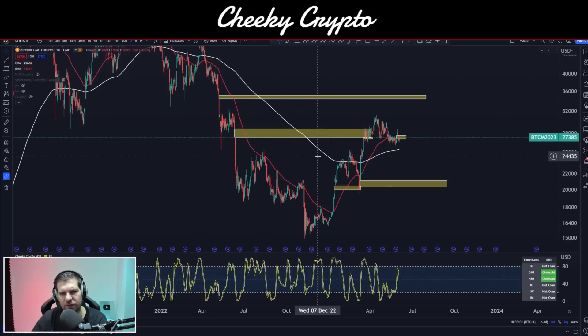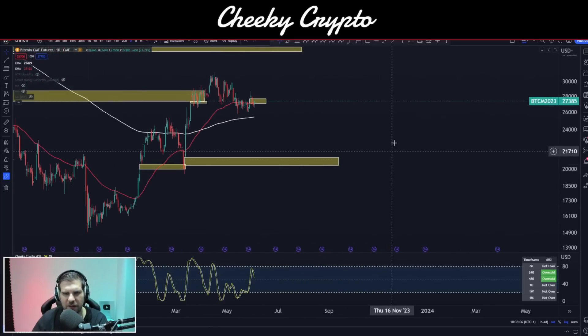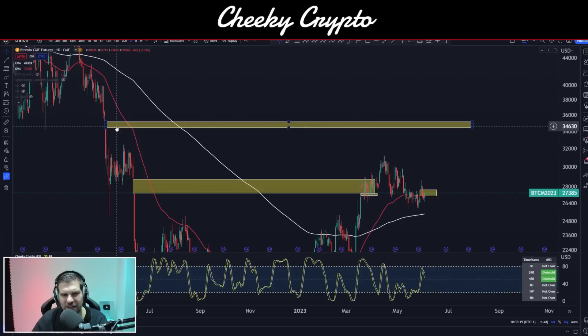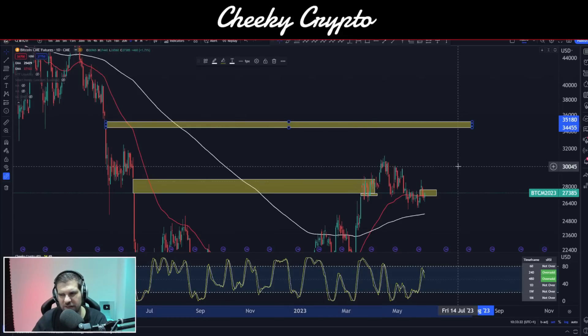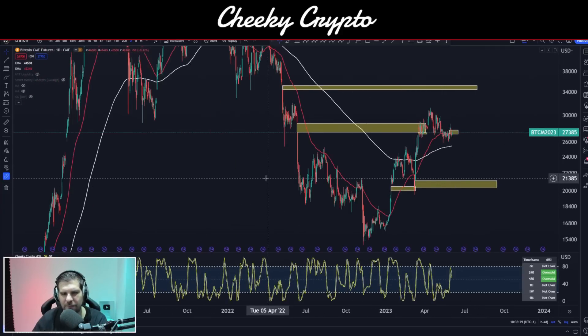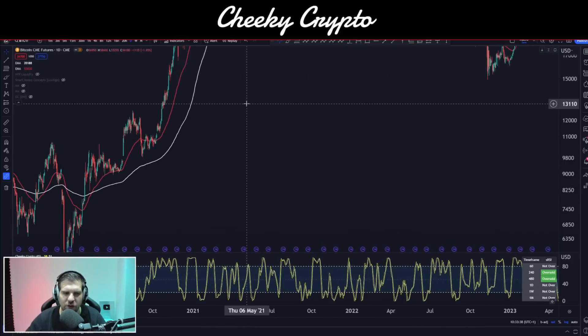Yesterday we covered off a little bit on the CMEs. These are the gaps that are left behind with closed positions on the daily — the opens and closes and the gaps left in between. We can see that we filled this gap here, but there are a couple to the downside. And I forgot yesterday to mention there is one higher in the price chart. This is $34,455 to $35,180. CME gaps do have a tendency to get filled out. You can look through the history and say yes, they've kind of all been filled out. There are the occasional exceptions which are not.